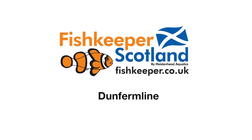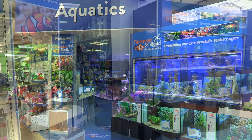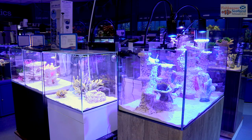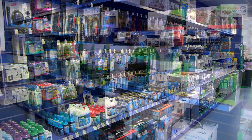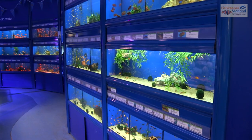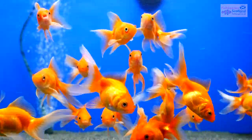Hello and welcome to Fishkeeper Dun Firmlyn by Maidenhead Aquatics. You'll find everything you could need here for your home aquarium or pond. The fish house stocks a huge range of tropical, temperate and cold water species.